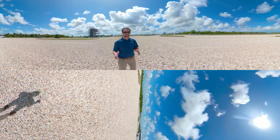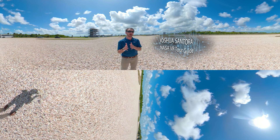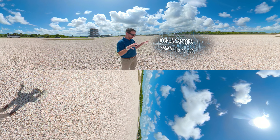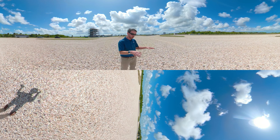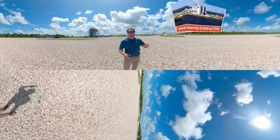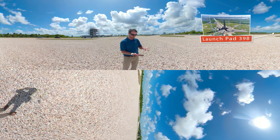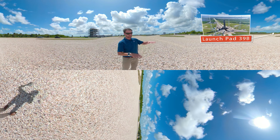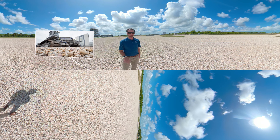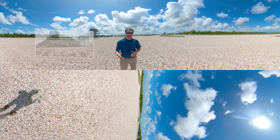We're here on the Crawler Way at NASA's Kennedy Space Center. I'm Joshua Santora and I'll be your tour guide today, taking you behind the scenes and up close to the behemoth that uses this unique, one-of-a-kind roadway to travel from the Vehicle Assembly Building about four miles out to Launch Complex 39B. This roadway is specially designed with a couple layers of fill, crushed rock, and then on top you see Tennessee River Rock. It had to be specially designed because of how massive the crawler is, which is an essential part for the Artemis program.